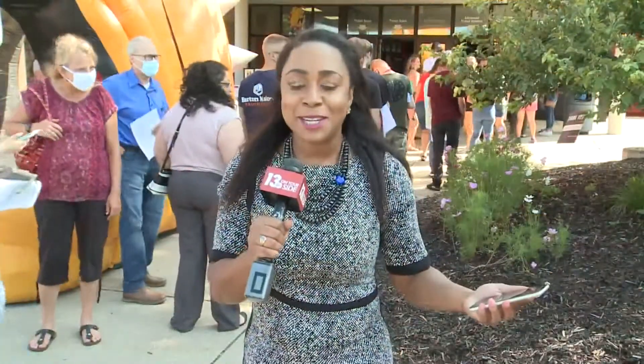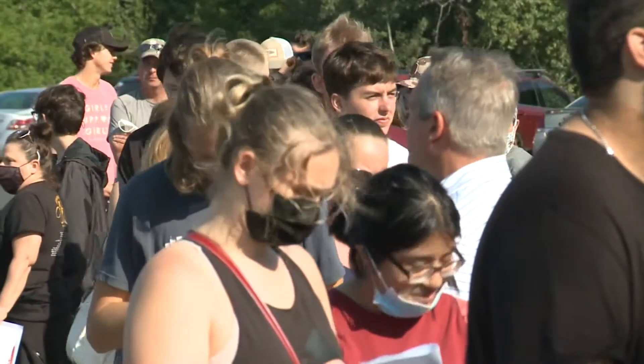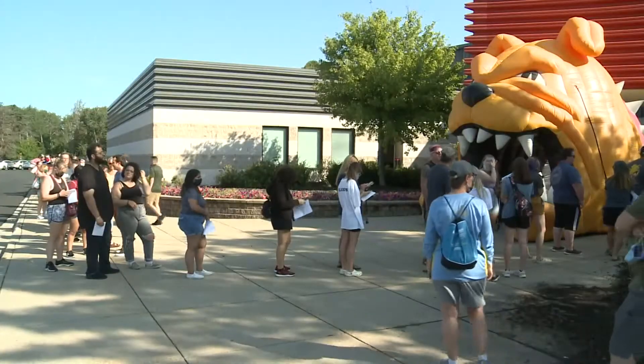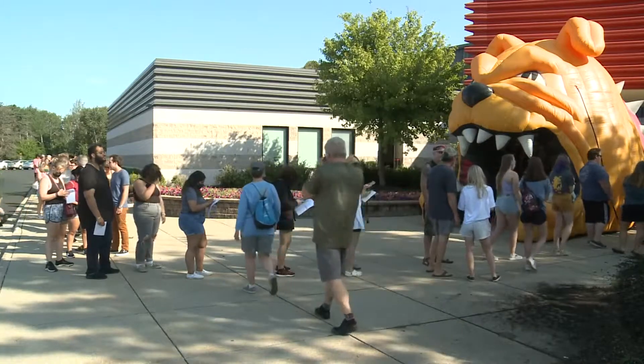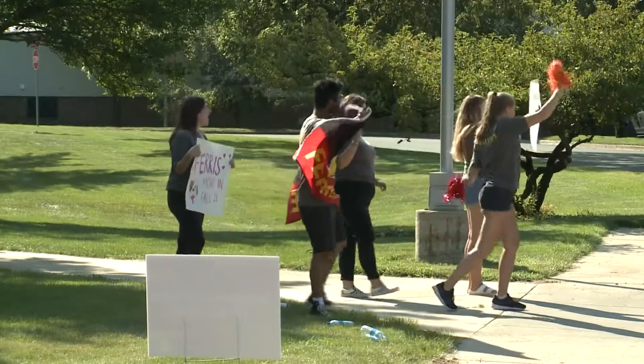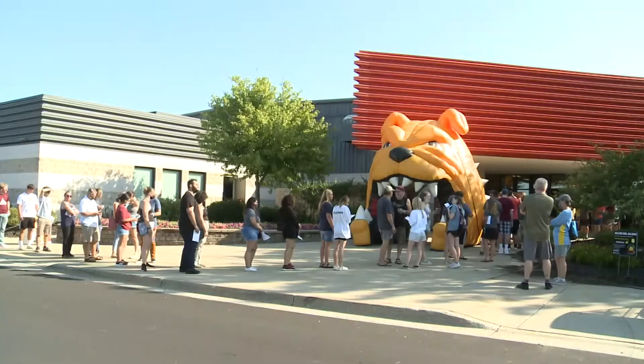Lots of excitement here at Ferris State University with students kicking off move-in day through the end of the week. And this line that you're seeing — students are all waiting to not only check in, but everyone is being tested for COVID-19. As families arrive, they're finding upperclassmen on hand, cheering them on, encouraging drivers to honk the horn on their way in.